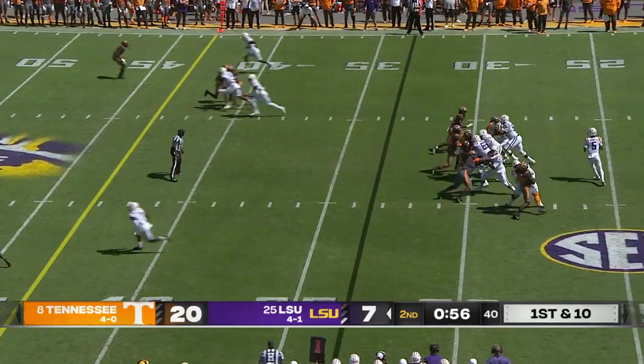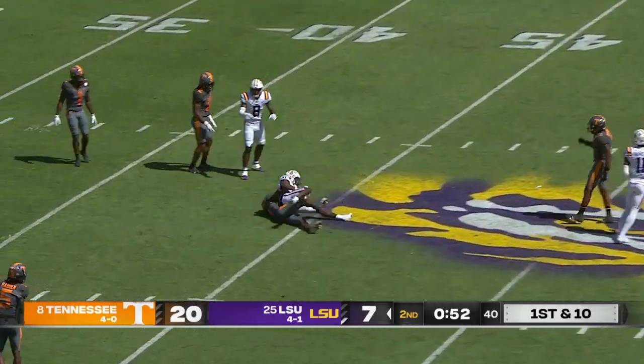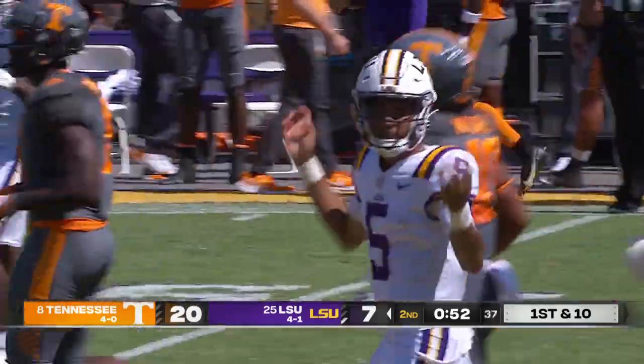First down and 10, Daniels with an empty backfield, plenty of time, slings the football, caught at midfield, down to the Tennessee 45 yard line to Ray Jenkins — as sure a hands as you'll find in college football.